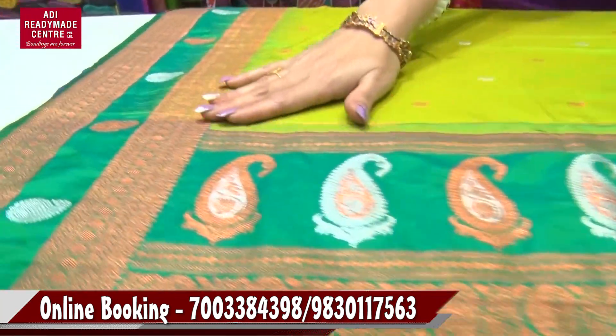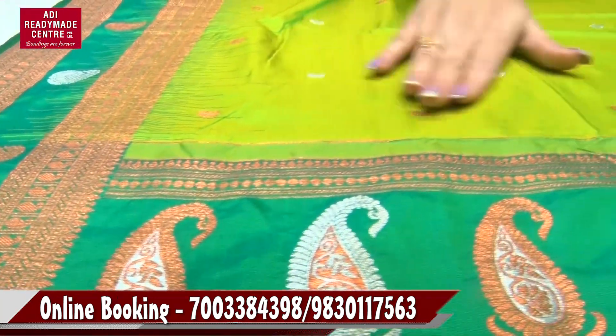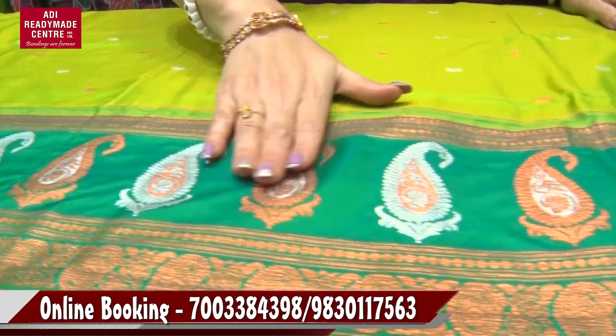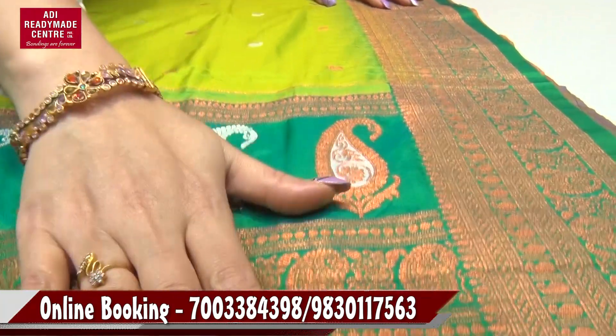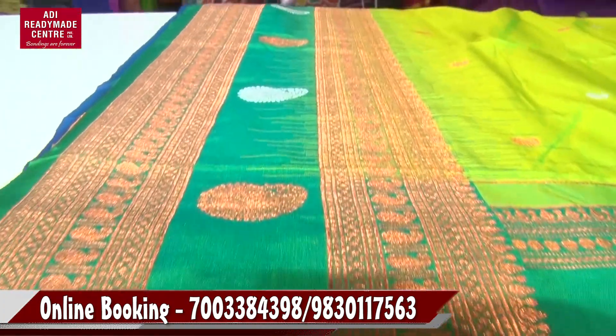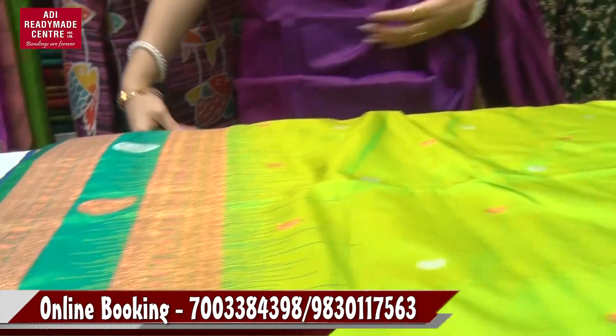Look at this — just a black color. It's a pink color, look at this. It's a red color, look at this — it has copper, silver and silver.